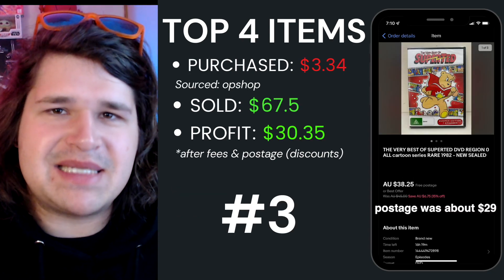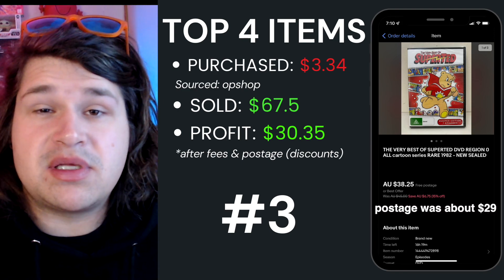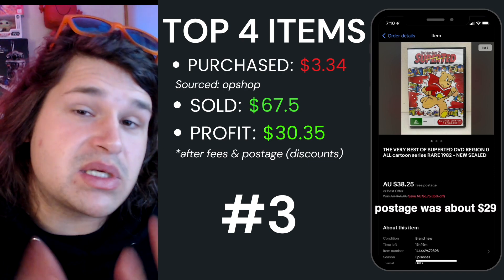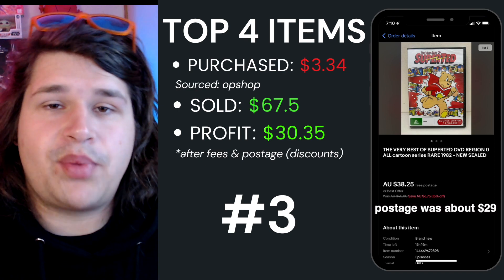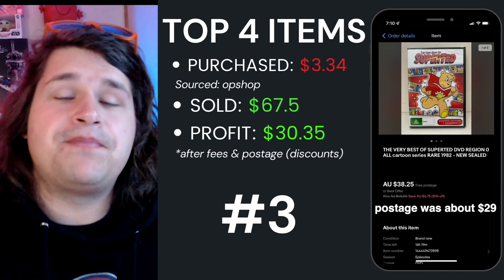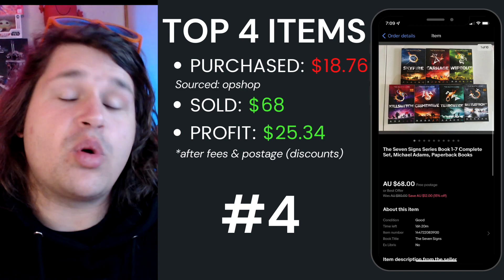Top item number three was The Very Best of Super Ted DVD — a sealed edition. I picked this up for $3.34 and sold it for $67.50. It went international so I had some extra savings on postage, and I walked away with $30.35 after fees and postage.